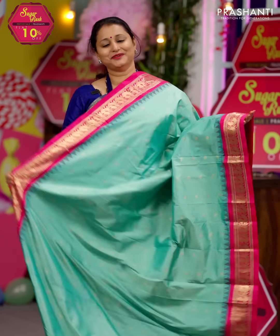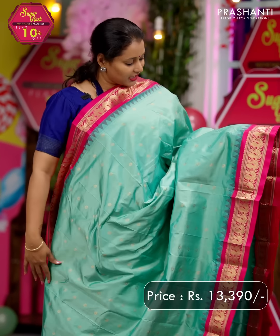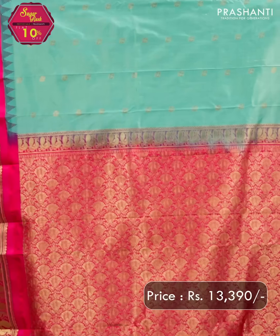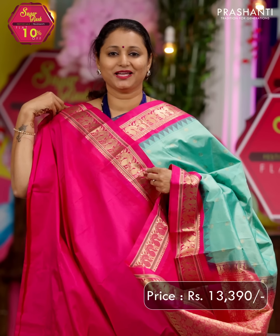Teal with pink — another pretty color combination. Contrast peacock zari woven borders on either side with temple thread weaving on both sides of the saree. The body has got small peacock zari buttas running all over the saree. A rich contrast pallu in pink and a matching blouse in pink, priced at ₹13,390.